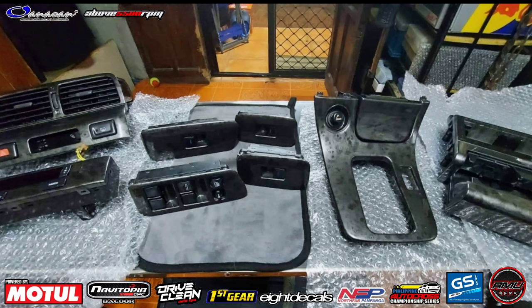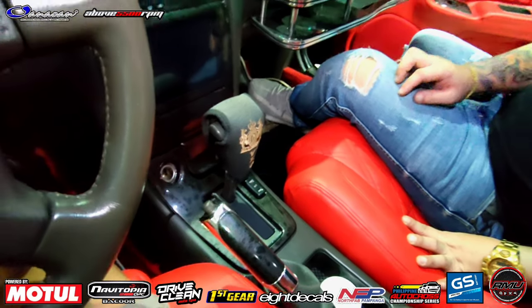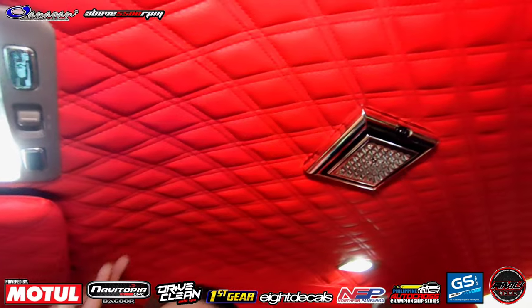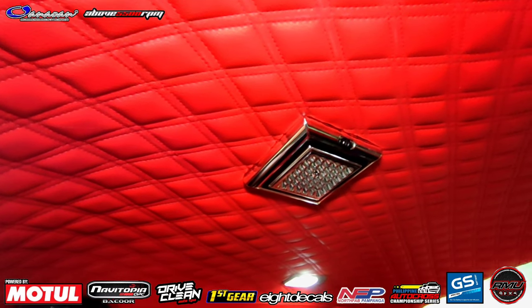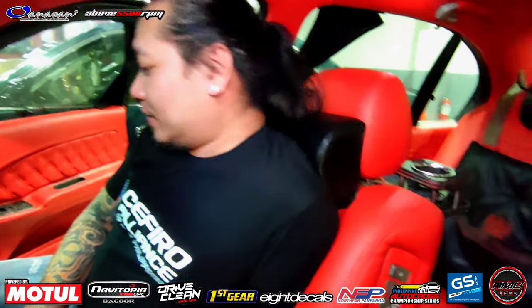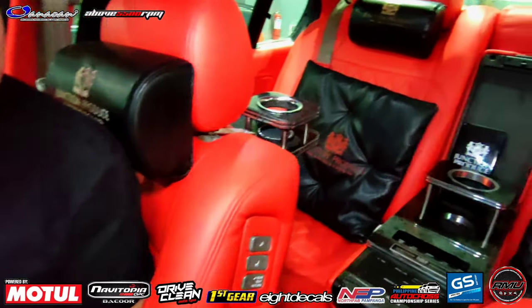Parang marble yung dati. Tapos ito, flex lang natin — kahit yung roof, boss. Naka-diamonde stitch na tayo, boss. Grabe. Parang presidente ka dito, no? Hindi ko presidente, pero I feel VIP. VIP talaga? Sa kotiko lang. Grabe.